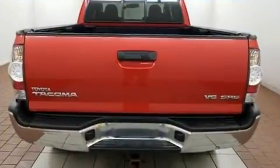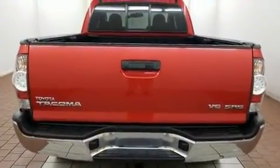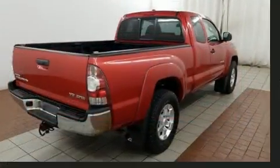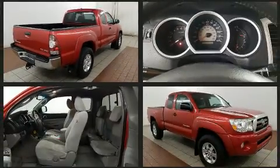All of the premium features expected of a Toyota are offered, including one-touch window functionality, a tachometer, a rear step bumper, and much more.